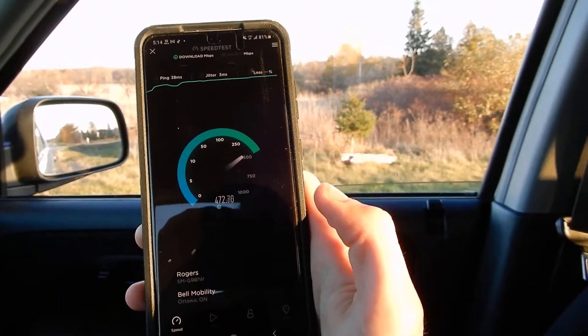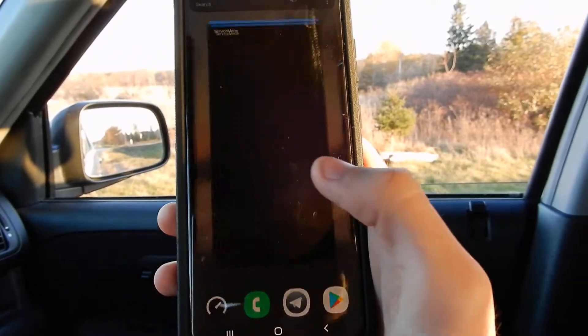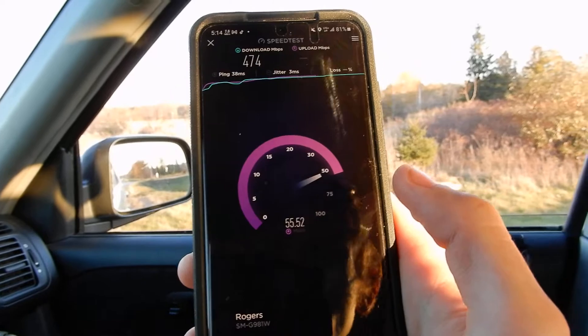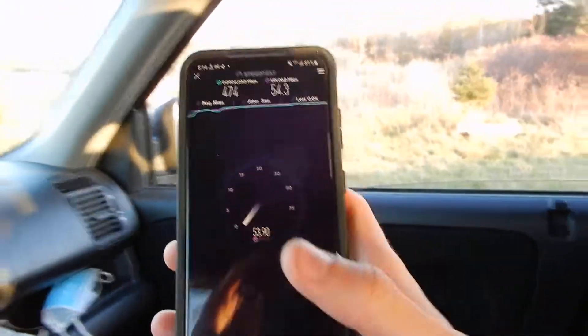So there we go — we're at 500 down. In the middle of nowhere, okay? I'm on a rural road, literally in the middle of nowhere. 474 down and 55 up.